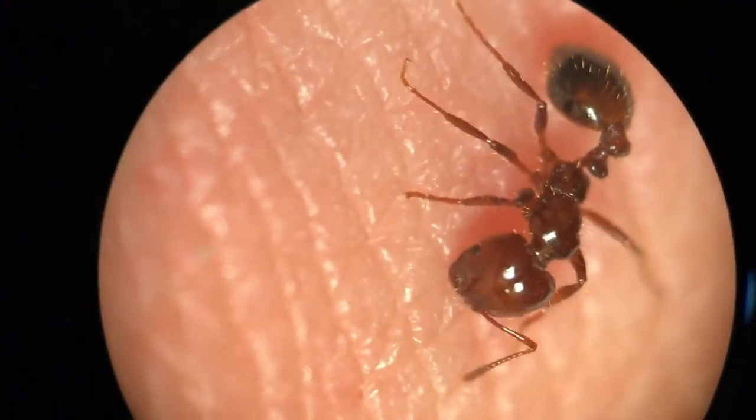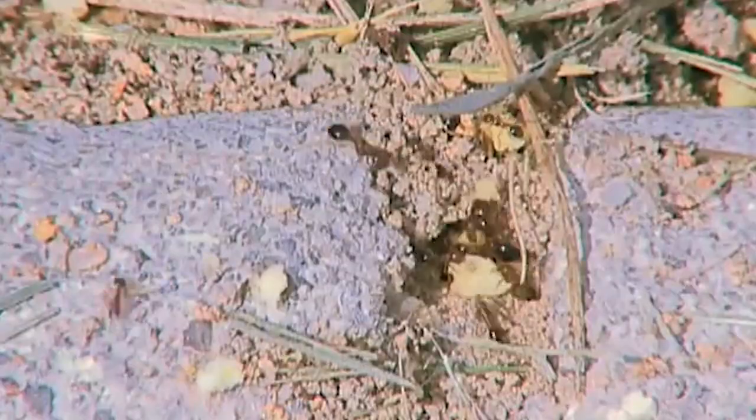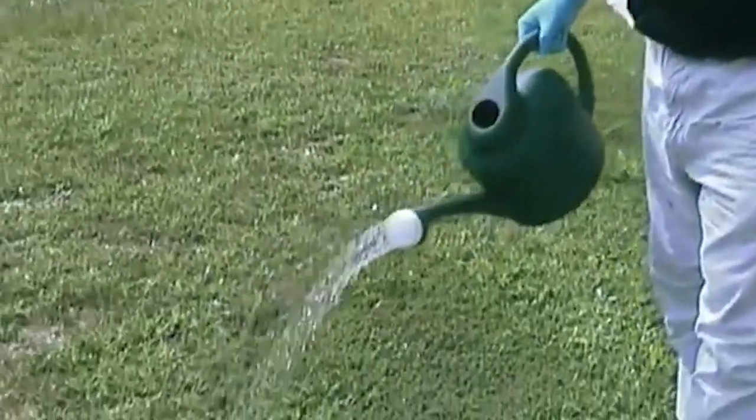Sometimes their bites can develop into an allergy, which can be fatal. While it's not too common, fire ants have even killed some people, which is why you shouldn't touch them no matter what. If you happen to see one of their mounds in your home, you can drench the area with a pesticide, but make sure to wear gloves and a mask.